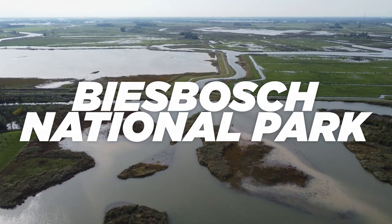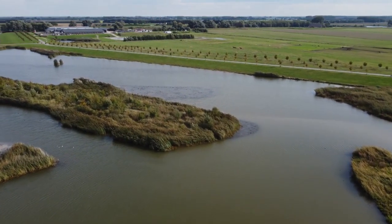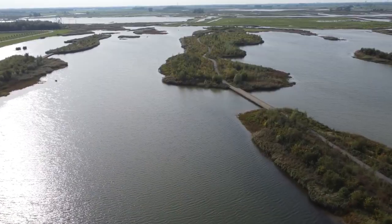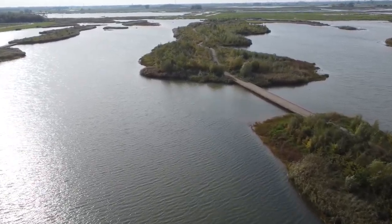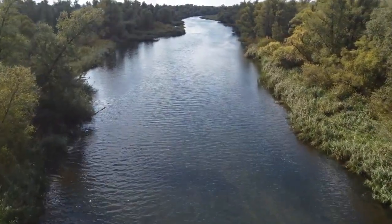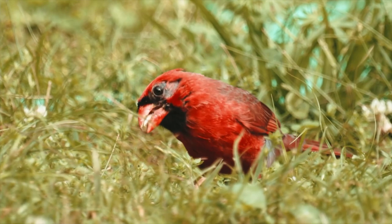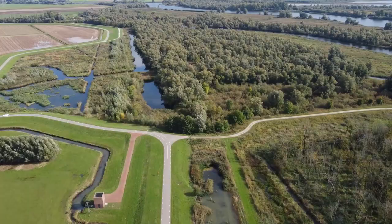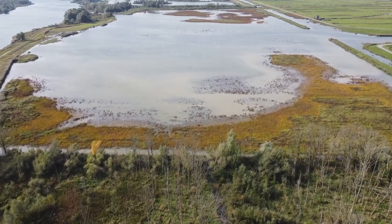Biesbosch National Park. Our next destination offers visitors a chance to immerse themselves in a stunning wetland area perfect for birdwatching, kayaking, and boating. What many people don't know is that this unique landscape is the result of one of the worst environmental catastrophes in Dutch history — the devastating Saint Elizabeth Flood of 1421, which transformed the region into the network of rivers, streams, and wetlands we see today. The park now serves as a vibrant natural haven for beavers, otters, and rare bird species, highlighting the importance of preserving our natural environment.